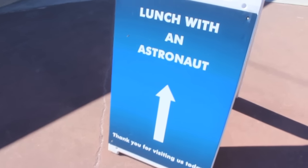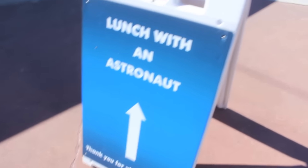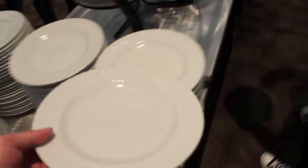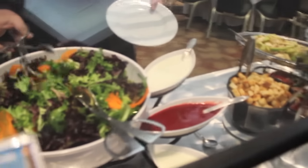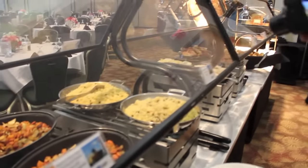It's just about lunchtime and we're going to take full advantage of our VIP lunch with an astronaut. This is pretty legit in here. We're the first ones through the door. Got the plates. This is where they trick you and put you in a salad first. Heart of Palm Salad, or pigeon peas and yellow rice.